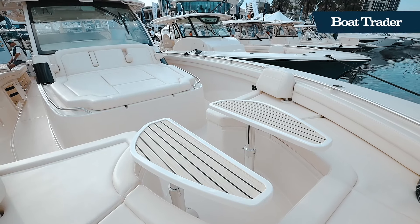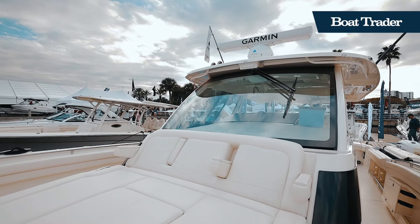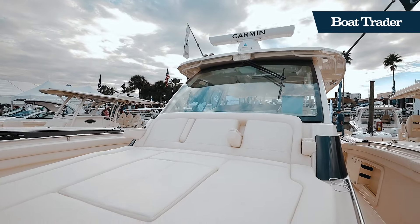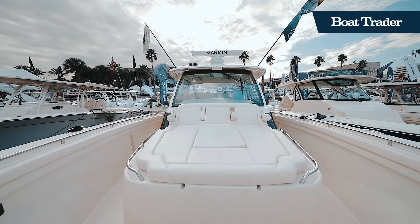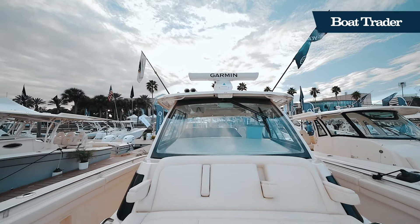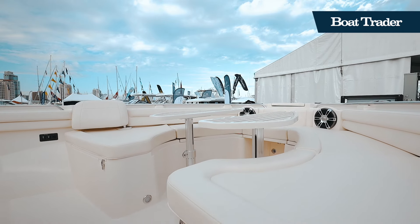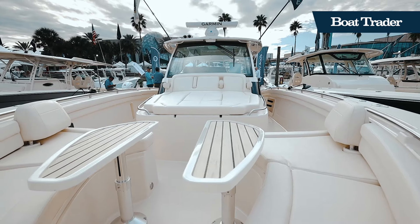The bow social zone features generous forward seating with a hydraulic table as well as a massive built-in sun pad for guests on board to enjoy. A rotating backrest allows the forward seats to be used chaise-style with guests facing forward. The split hydraulic table at the bow creates the perfect layout for a dinner or cocktail hour out on the water.